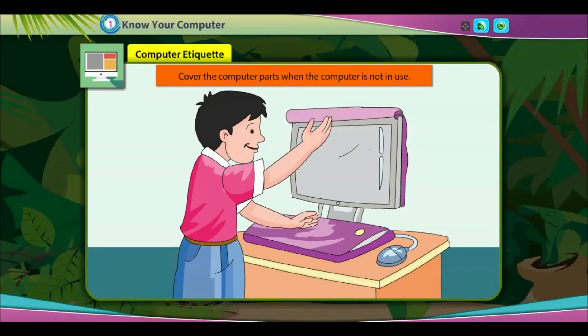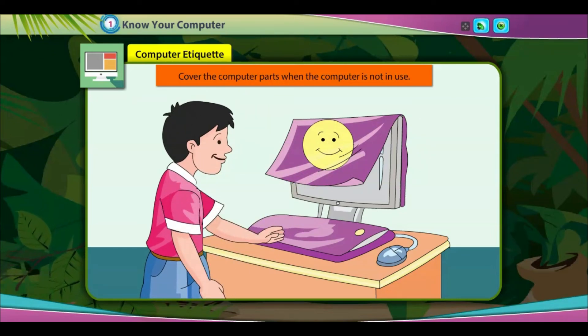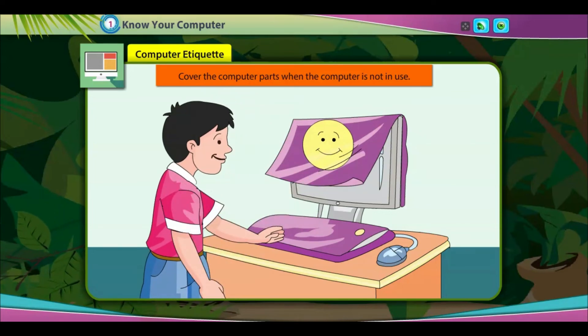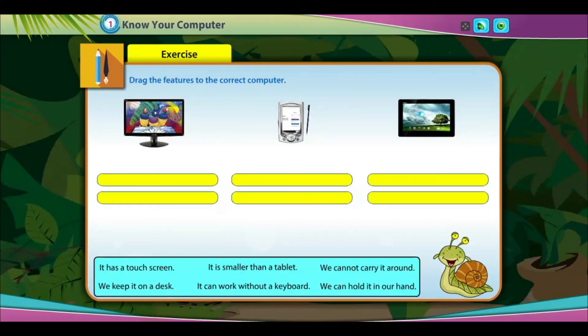Computer etiquette: Cover the computer parts when the computer is not in use. Drag the features to the correct computer.